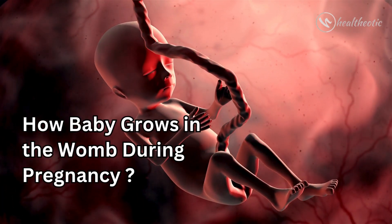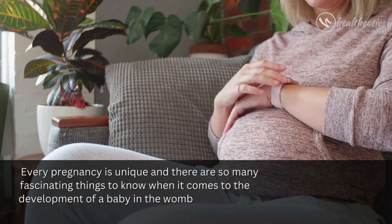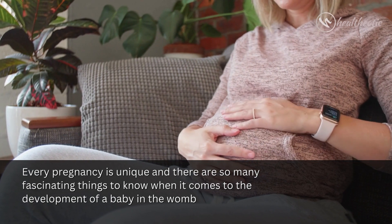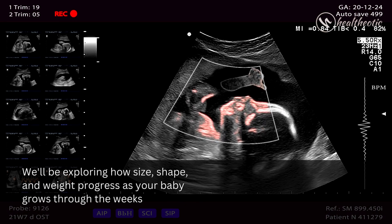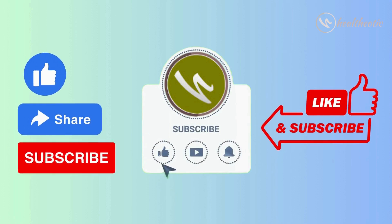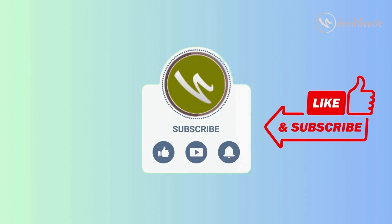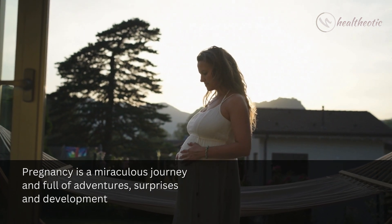Hello everyone, welcome to this video that's all about how babies grow during pregnancy. Every pregnancy is unique and there are so many fascinating things to know when it comes to the development of a baby in the womb. We will be exploring how size, shape, and weight progress as your baby grows through the weeks. If you are new to this channel, please don't forget to subscribe so you can keep following our videos on health and well-being.